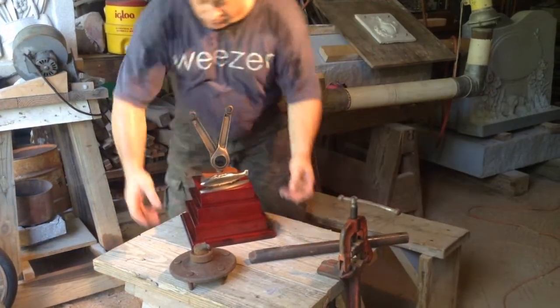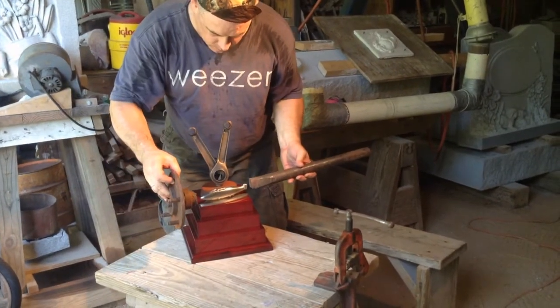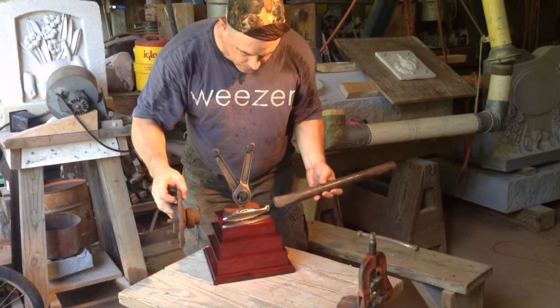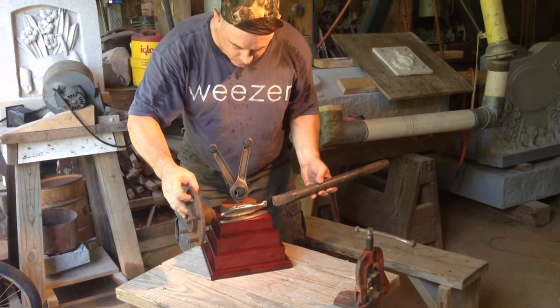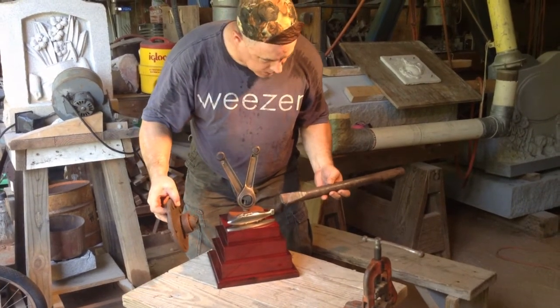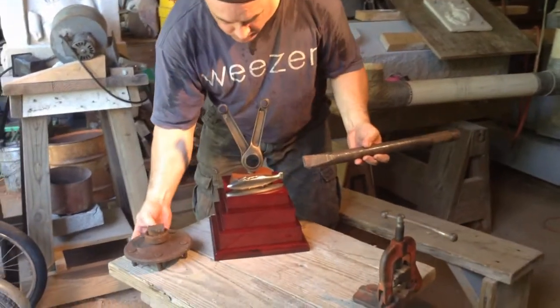So I got a Ford truck axle that was junk. We ran it through the forge and flattened it out a little bit on the power hammer with Dr. Jack Turner, a good friend of mine and mentor from way back in college.